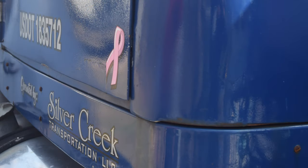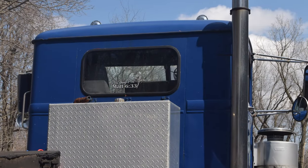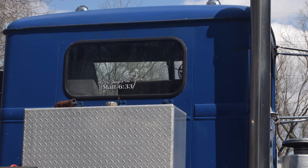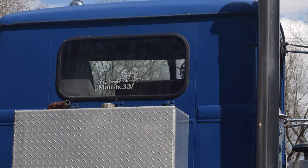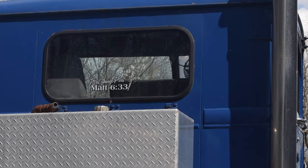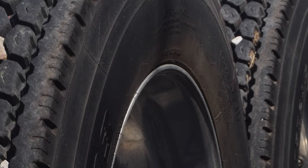So we stripped it down, put cab corners in, different things, painted it, put new tires and wheels on it. We used to use it a couple times a month, but we kind of retired it — let it rest there for a little bit — because we need to do probably some more things to it to make it where it would be something we could use again.